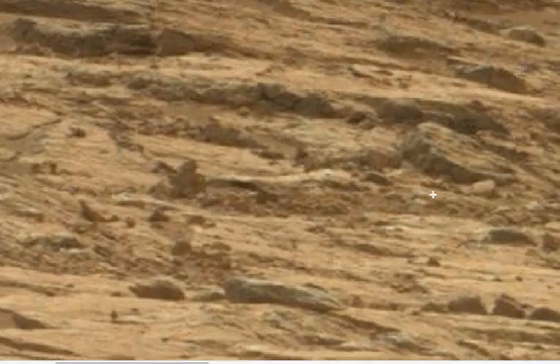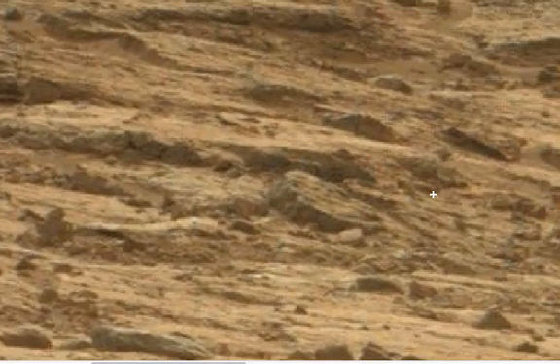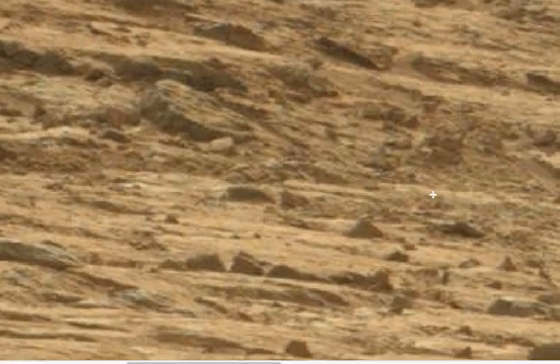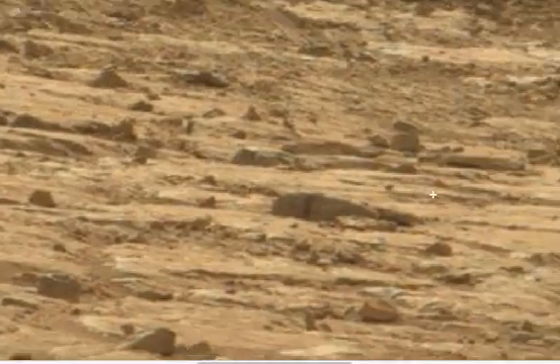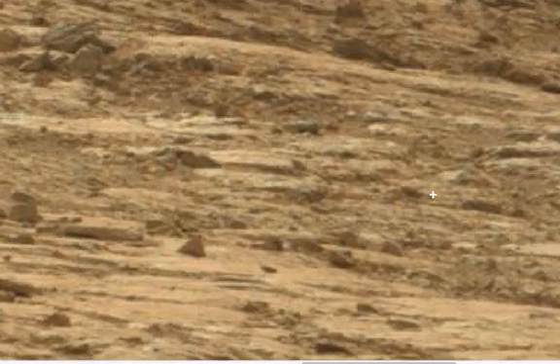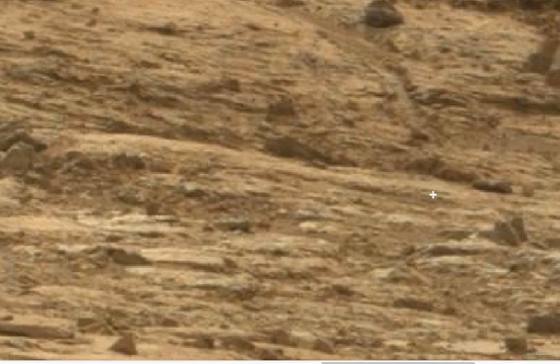I suggest you look at these pictures in great detail because there is so much in them I cannot cover it all in just a short video. Every now and again I have to pinch myself and say this is Mars — this is the place that was meant to be the red dead planet.